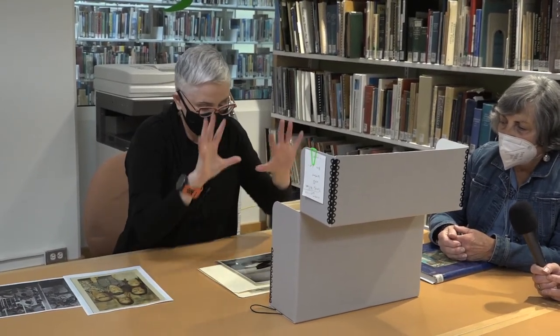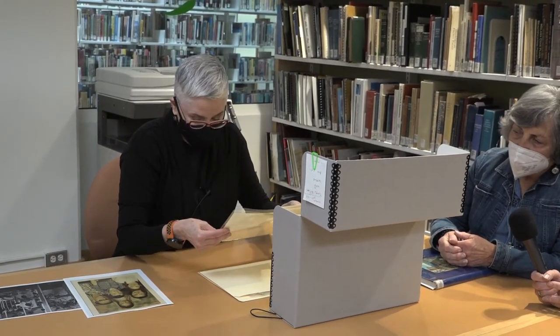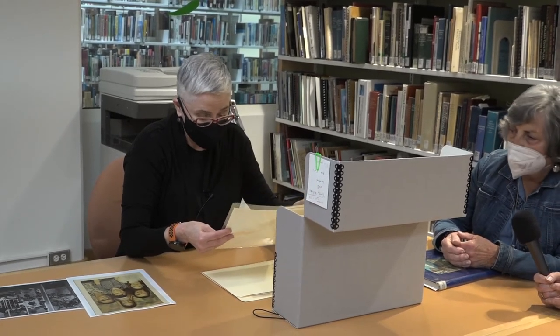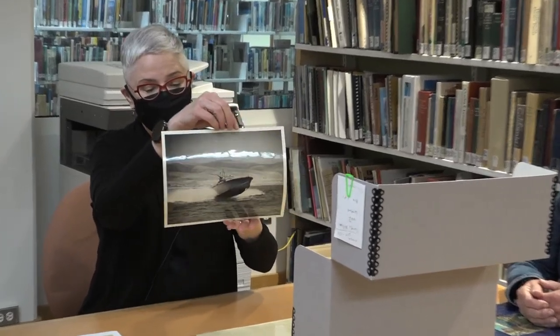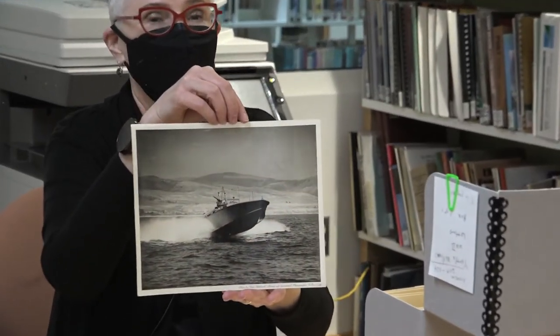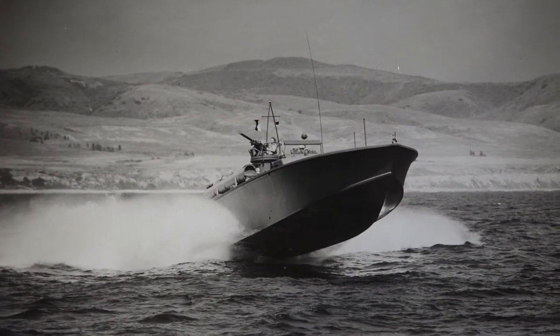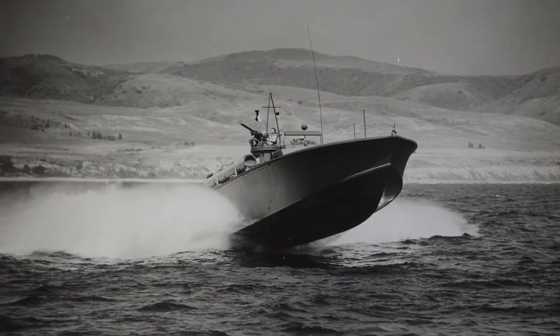We haven't actually processed the collection yet — we've just put it into folders and haven't described it fully. But this is a photograph of the peninsula that is truly just amazing. It's approved for U.S. Navy release — a really interesting photograph of what the peninsula looked like. There's no development on the peninsula at that time.